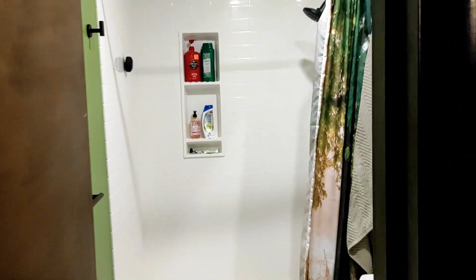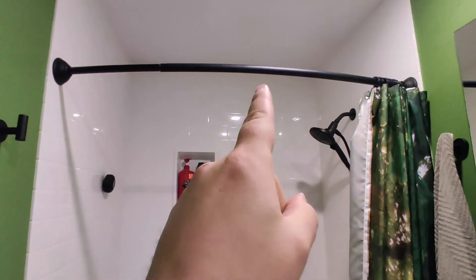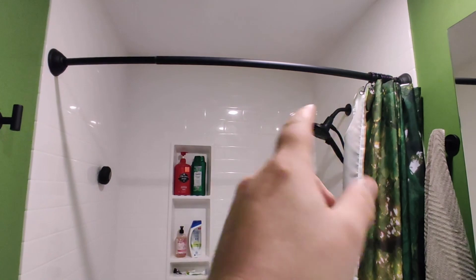We have a tiny master bathroom and we had it remodeled earlier this year. One of those reasons is that we wanted a bigger feeling shower, which brings me to this rod. We wanted to maximize how big our shower felt, and this curved rod really allows you to have extra space in your shower — it just magically gives you a bigger shower.